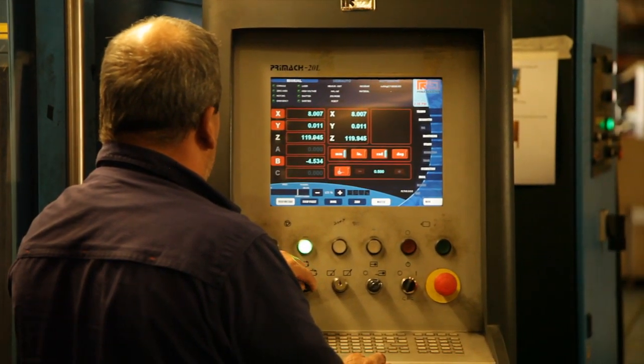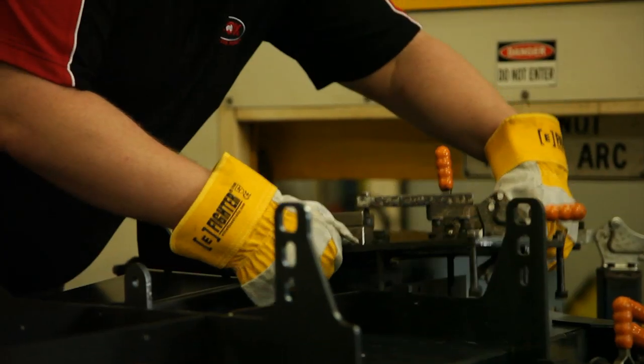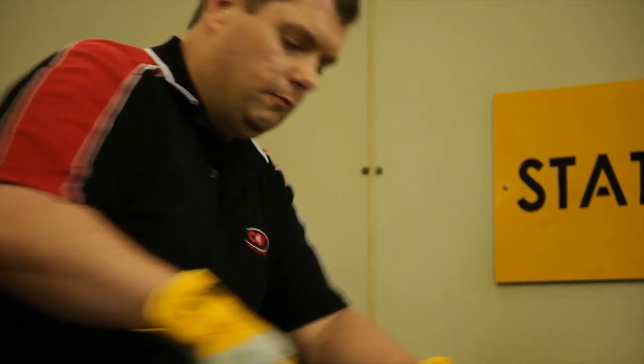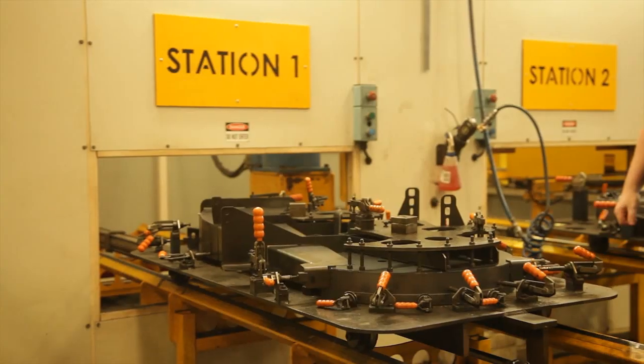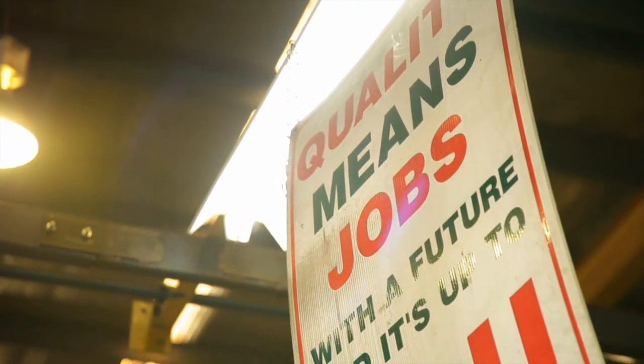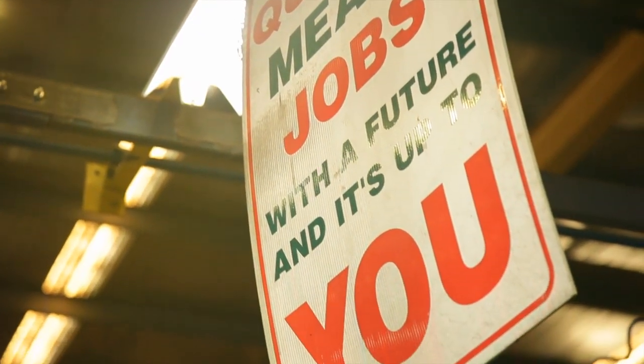The thing that our customers like about Cox mowers is that they're specifically designed and built for Australia and for Australian conditions. They're also produced here in a batch production mode and are virtually hand built, compared with the mass produced product offshore.